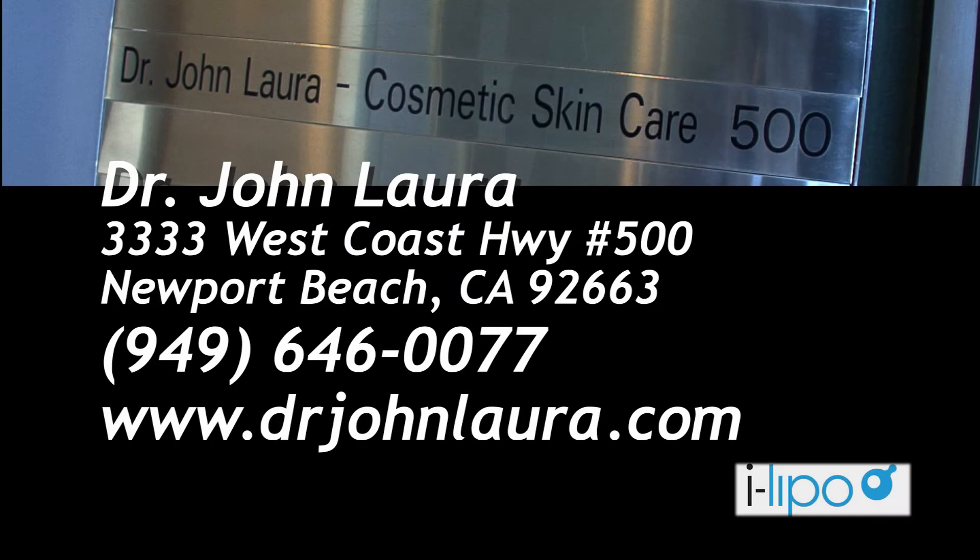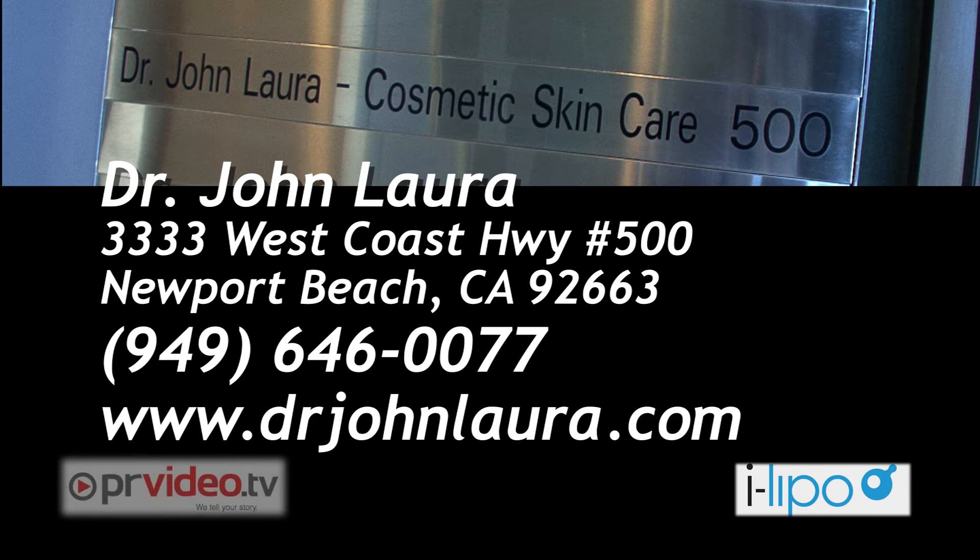For more information on iLipo and the many aesthetic procedures available at Dr. John Lara's Newport Beach, California office, please call (949) 646-0077 or visit DrJohnLara.com.